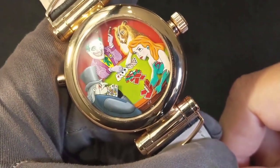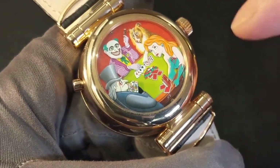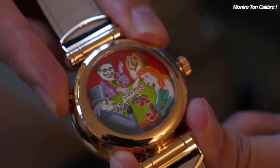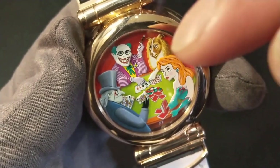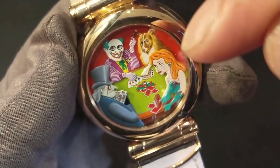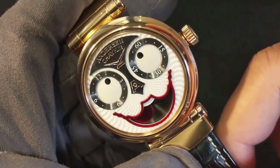One of the unique features of this watch is the neat party trick on the case back that makes this watch one-of-a-kind. The sapphire case back reveals a second display featuring the Andersen signature of dogs playing cards, but for this piece, the Joker, Penguin, and Poison Ivy are depicted with a dog. This truly is a one-of-a-kind timepiece.